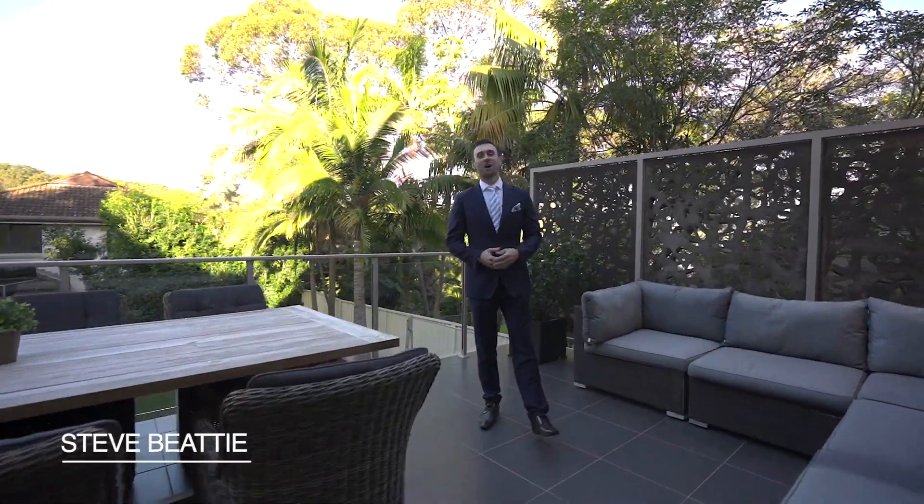Hi everyone, I'm Steve Beatty from McGrath welcoming you to my latest listing in Dolan's Bay, this beautiful family home in a sought-after location. It's 40 Parthenia Street. Let's come and have a look.